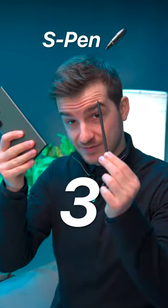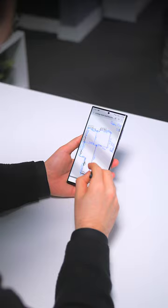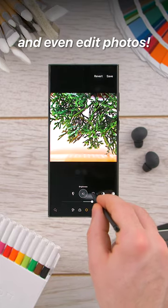3. The S Pen. A great addition to your smartphone's tool belt, helping you sign documents, create floor plans, and even edit photos.